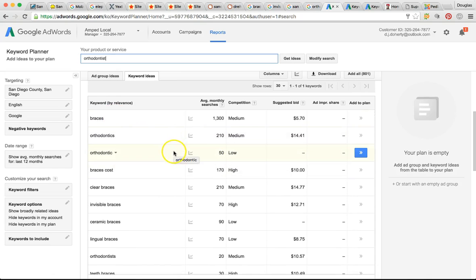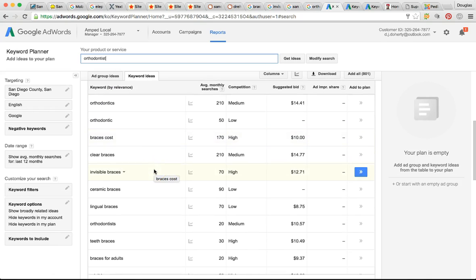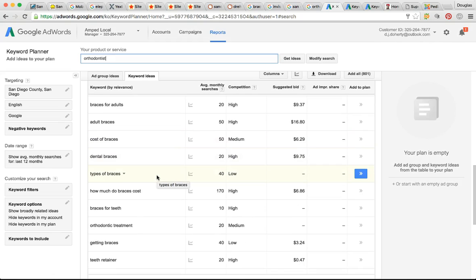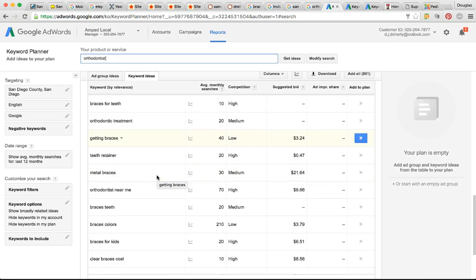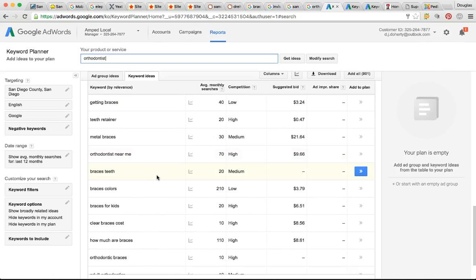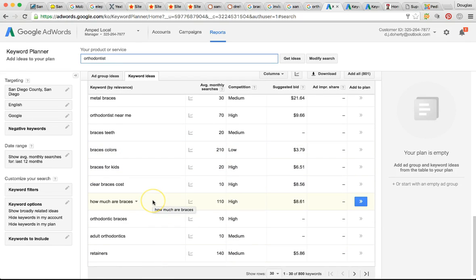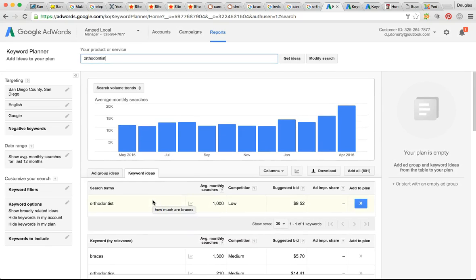Here are all the keywords you can rank your business for: braces, orthodontist, orthodontic, braces cost, clear braces, Invisalign, invisible braces — so many different things. Dental implants if you do that as well, the keyword dentist which is always a very profitable one, retainers, how much are braces. If you're at the top of all these searches, you're cornering all this market — huge potential.